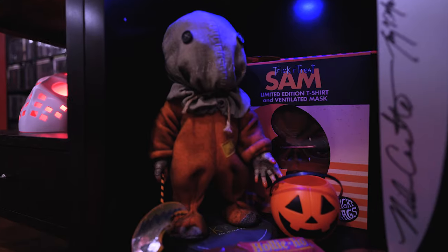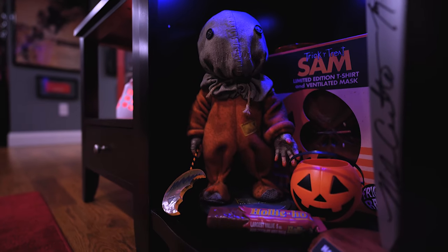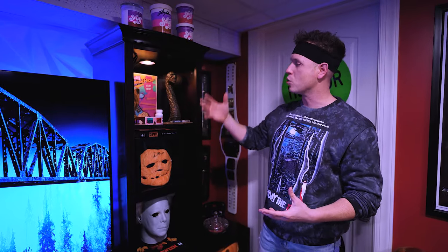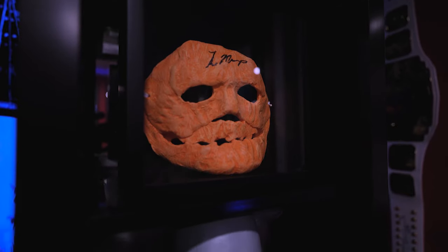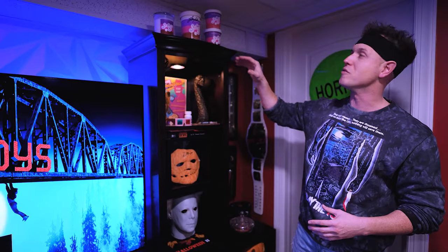This item is Sam from Trick or Treat — a Sideshow Collectibles piece, actually the first Sam they ever made. I got myself a Halloween knife signed by Nick Castle and everybody's favorite Tony Moran. On this side, some cool Nightmare on Elm Street stuff — got the glove. Got that dream phone from Little Shop of Gore; I did a video on it. Some Halloween items as well — gotta have the Ben Tramer mask hooked in.